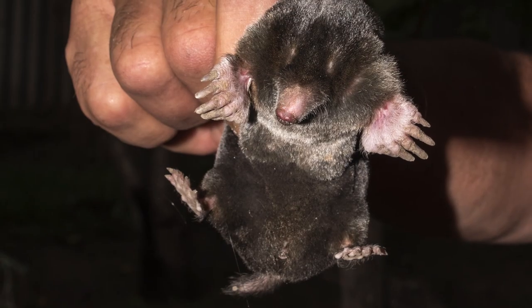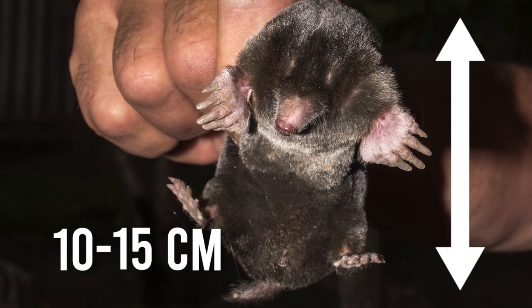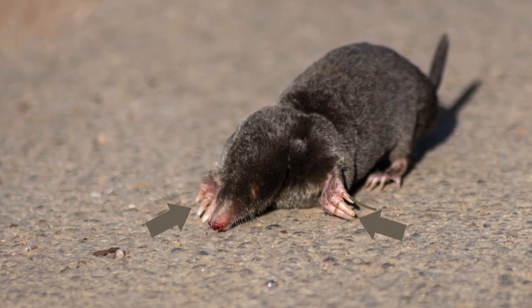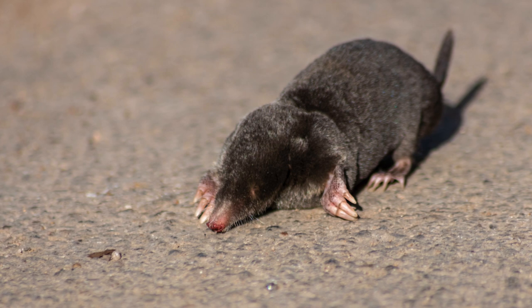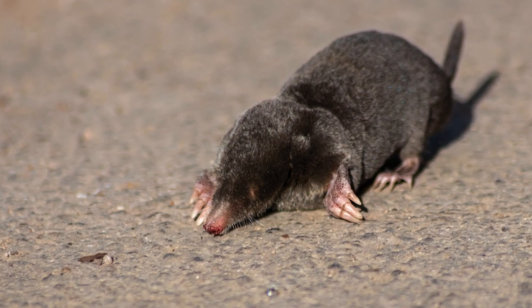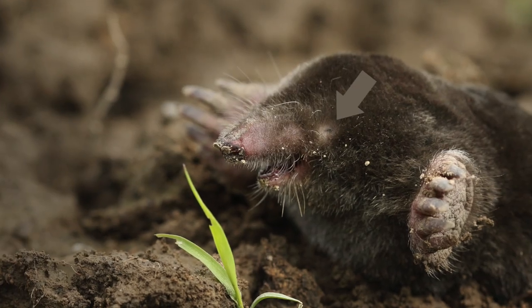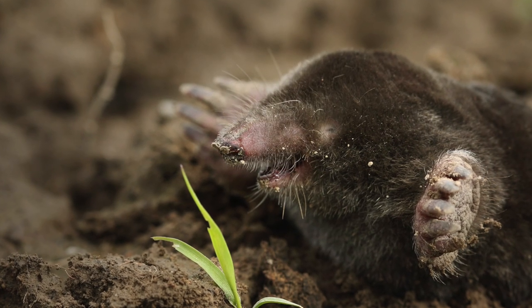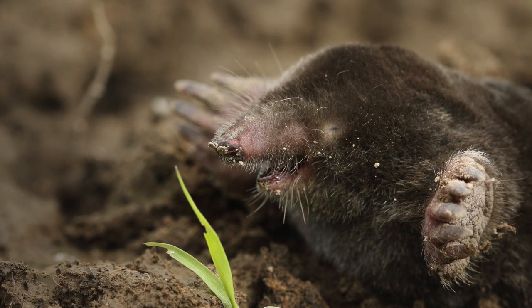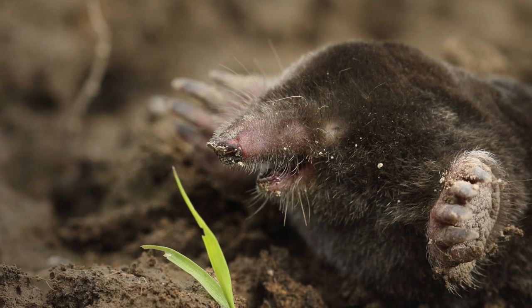Moles are perfectly made for being underground. They are small, measuring about 10 to 15 centimeters long. They have short sturdy forelegs that are turned outwards with wide claws, while their hind legs are much smaller. This helps them to dig and pull themselves through the tunnels. Their small eyes are hidden behind fur, their ears are just small ridges, and they have a good sense of smell — all these traits allow them to dig without too much hassle.